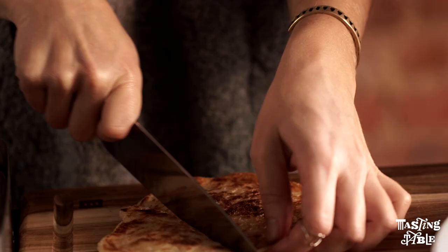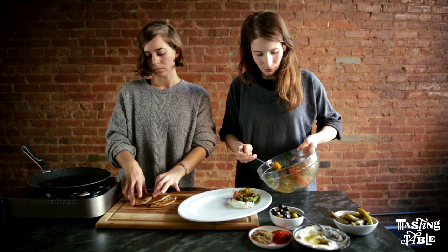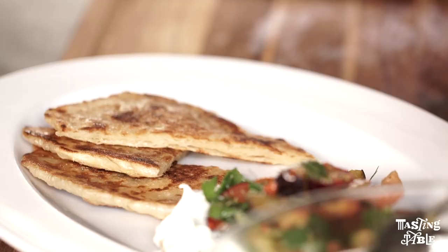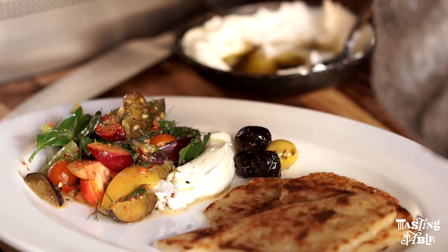Taking a bite of Malawa is a bunch of things at the same time — it's crispy and it's pillowy and it's buttery and there's steam coming out of it. So rich, so decadent. Best right off the griddle when it's just a little bit too hot to actually eat. Pair anything with it.